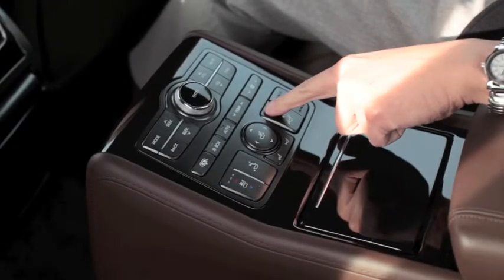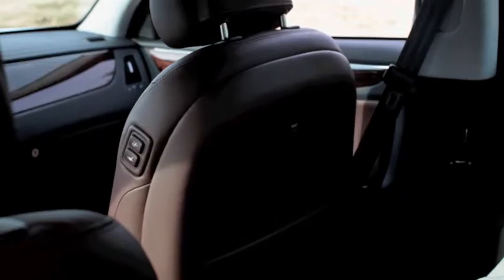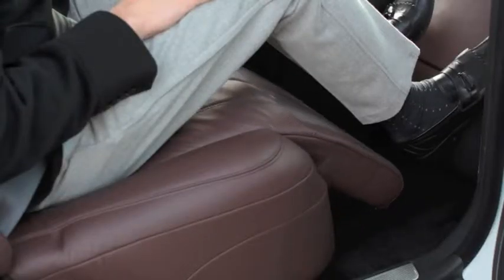And when you desire a little more space, well, Hyundai's thought of that too.